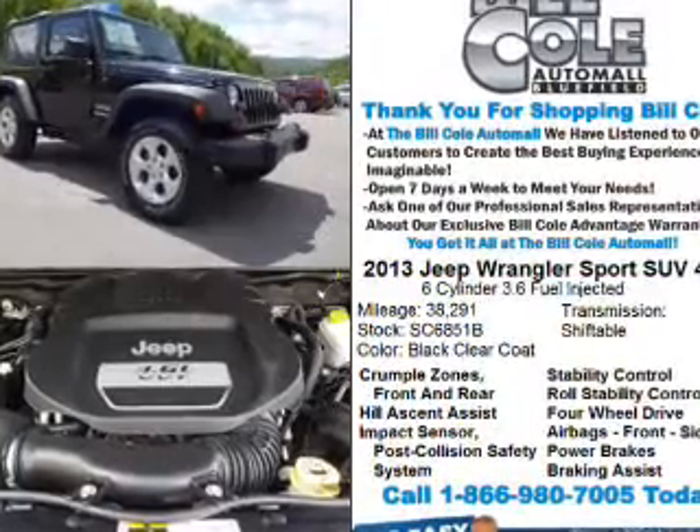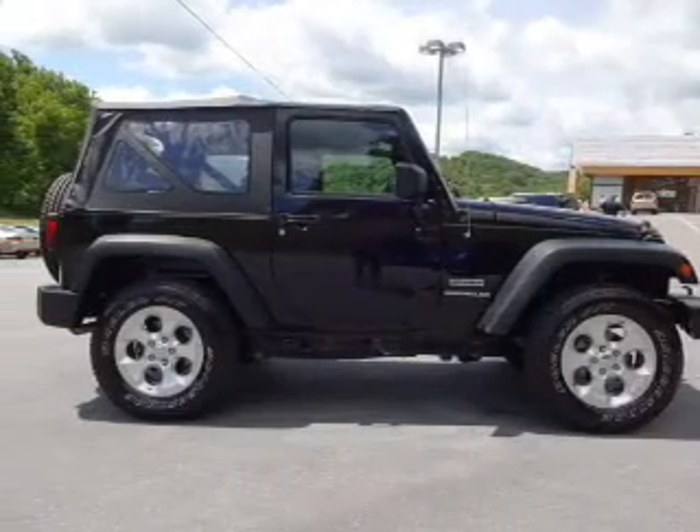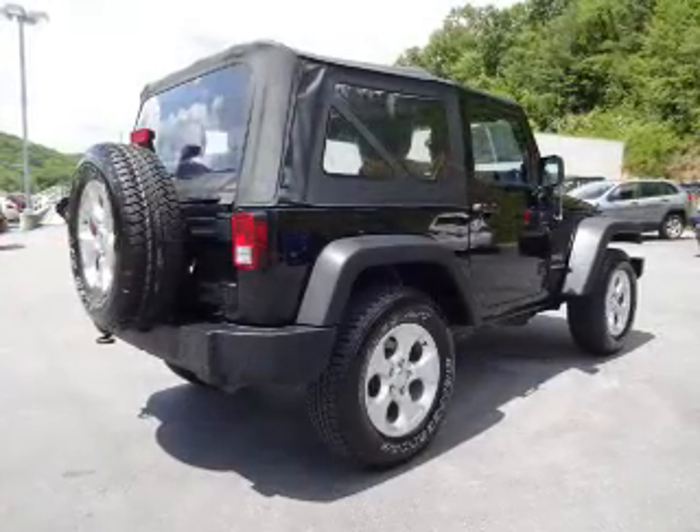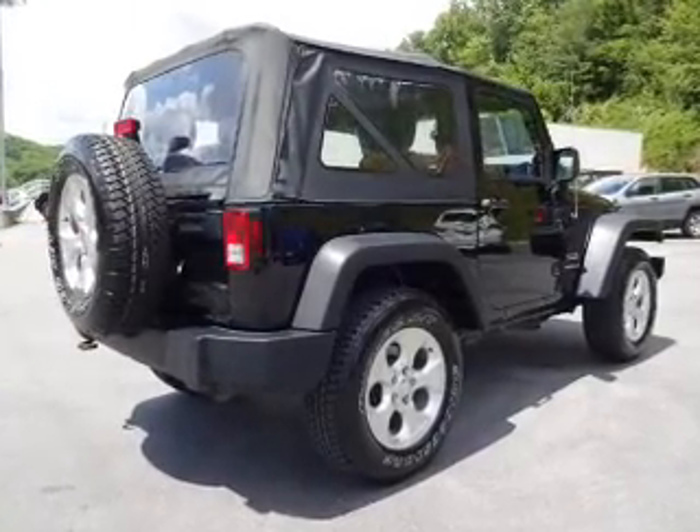The features include front and rear towing, alloy rims, an alarm system, brake assist, traction control, stability control, and daytime running lights.